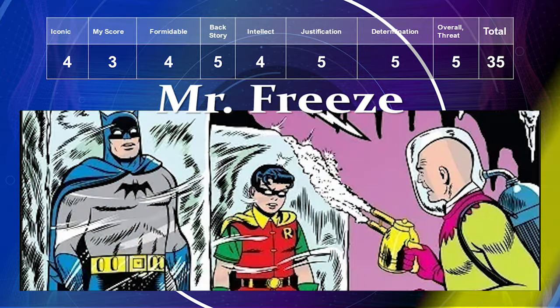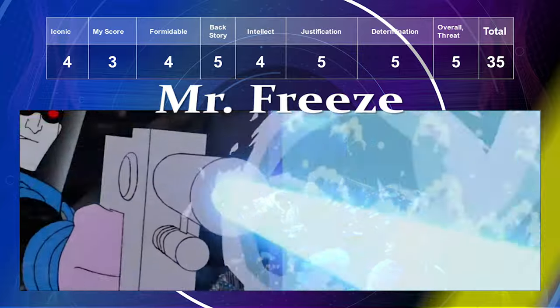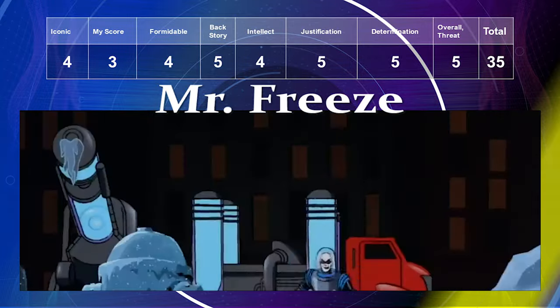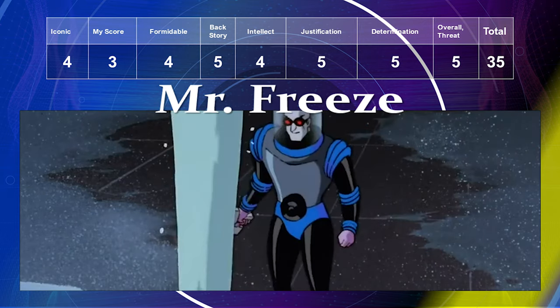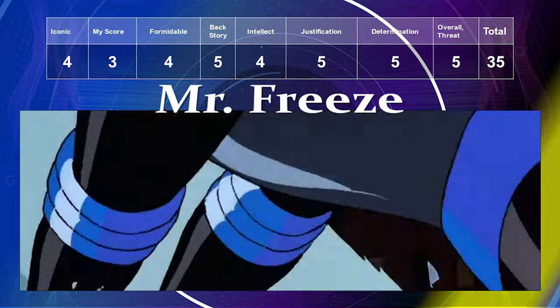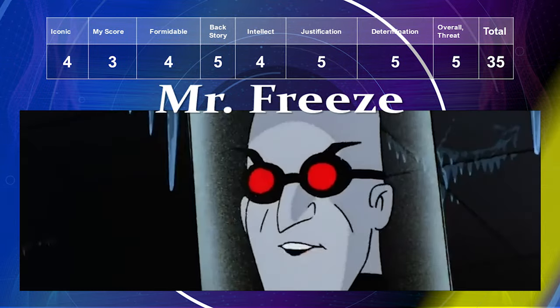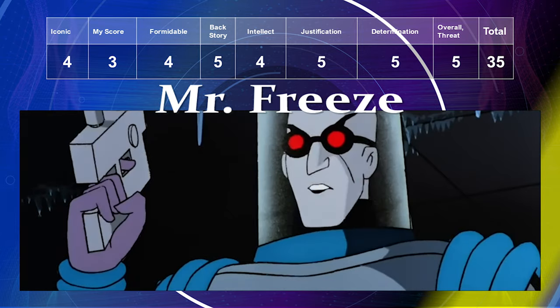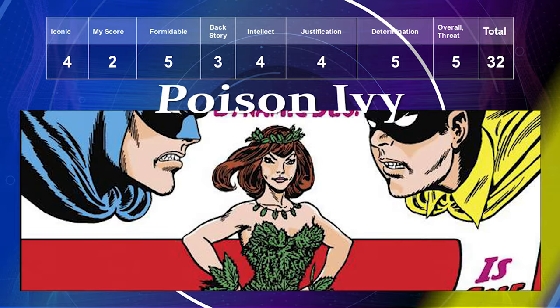Mr. Freeze has an iconic level of four. For me he's a three — I'm not that interested in him. As a formidable villain he's a four. His backstory is a five — one of the more sympathetic backstories. His intellect is a four, justification a five, determination a five, and overall threat a five. If he applied himself he could freeze the world, giving him a total of 35.